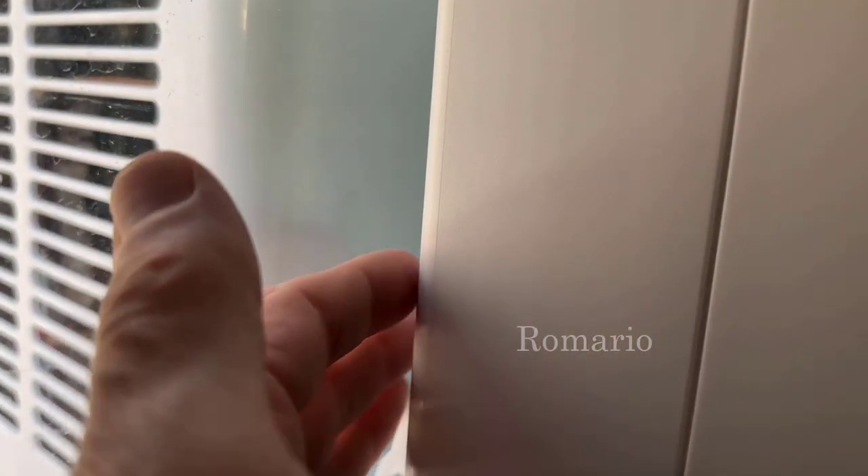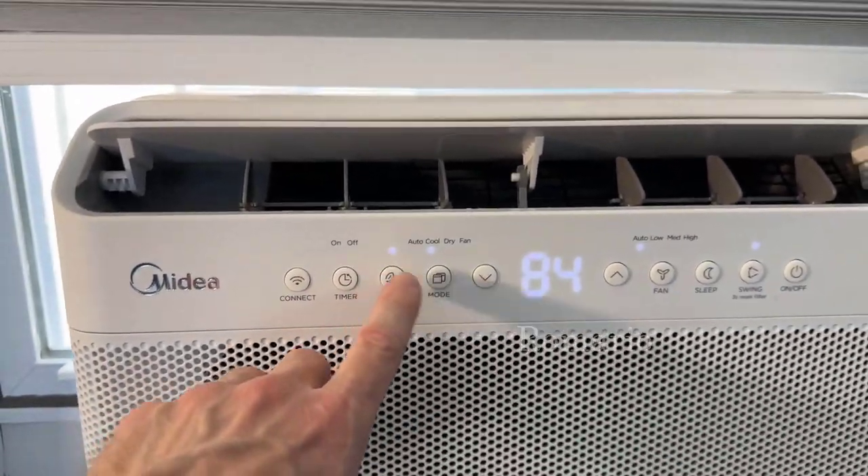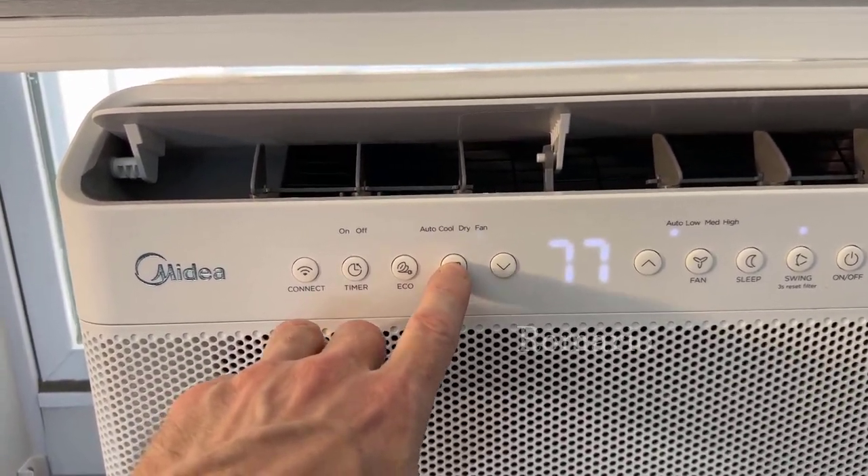There's a lock back there so the window can't open back up. It's very nice having the window close that much. For features on this, there's a timer, eco mode, and then you've got your auto, your cool, your dry, and your fan.